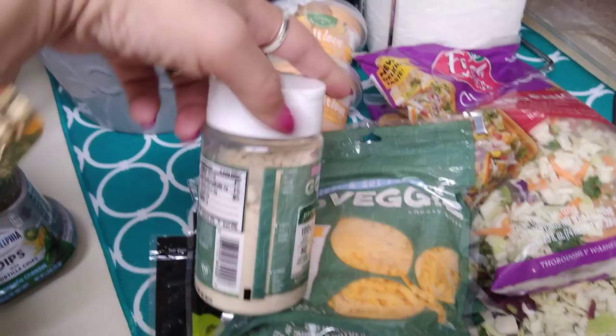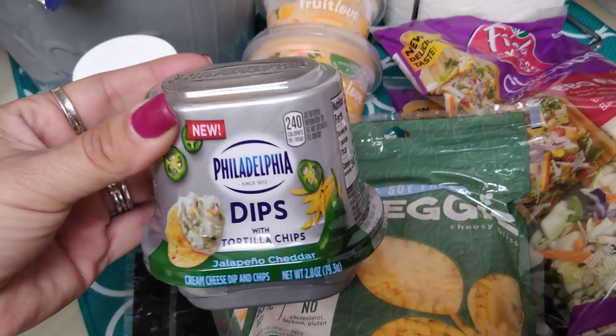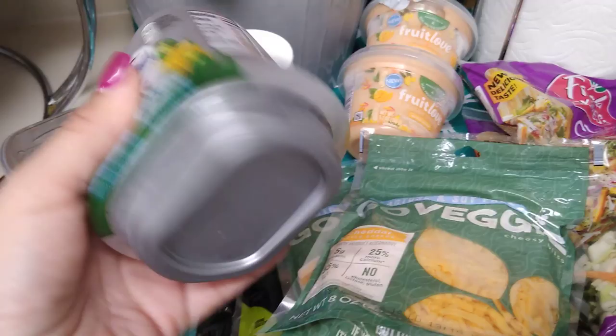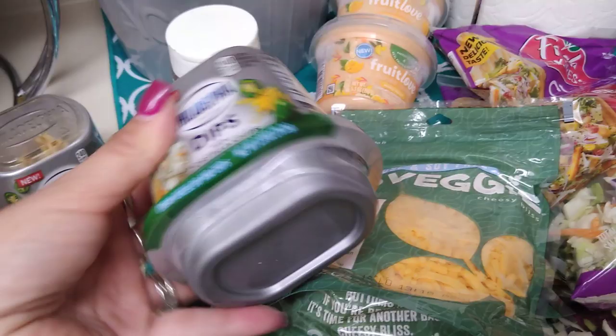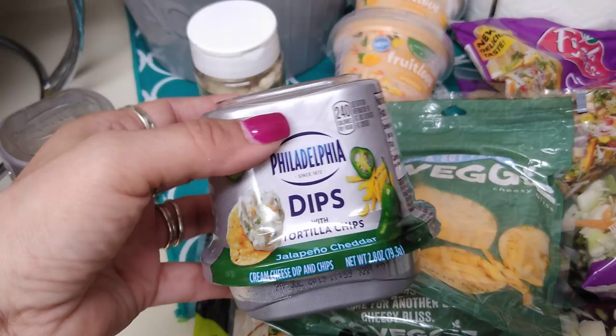These are super cute — the Philadelphia jalapeno cheddar dip with tortilla chips. It's a cute little snack. It is 240 calories, which is a little high, but you don't have to eat the chips — you could use vegetables as a dip instead. It was two for 99 cents and expiration date is July 29th, 2019. It is 2.8 ounces.